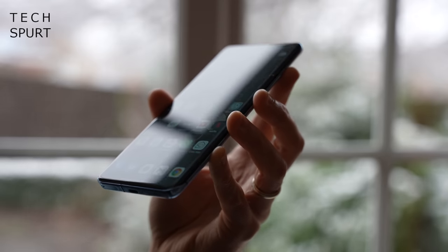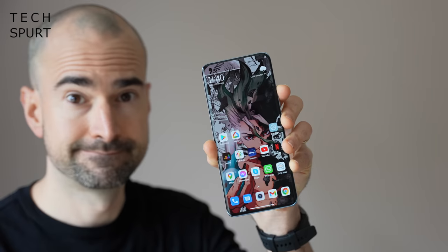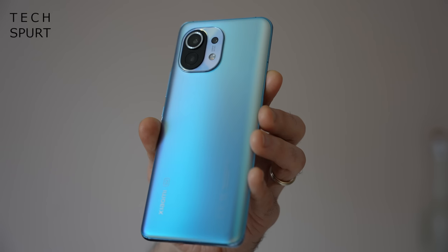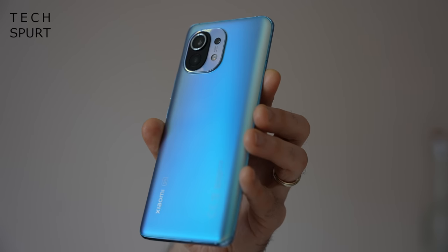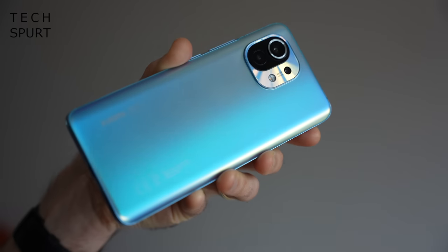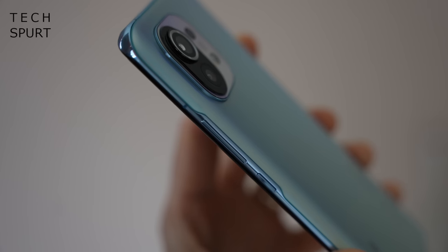The Xiaomi Mi 11 could be politely and accurately described as massive. Although thankfully it's not quite as ridiculously huge as last year's Mi 10T Pro, which practically gave me a hernia every time I lifted it. At 6.81 inches it's still an absolute pain to use one-handed, but at least at 196g it's not a brick. Those shiny glass surfaces are slippery, but I like the frosted finish around back, especially in this bright horizon blue model with its subtle gradient design.